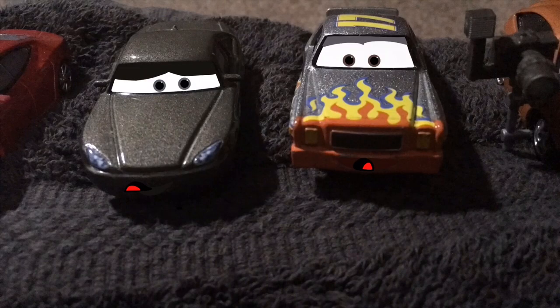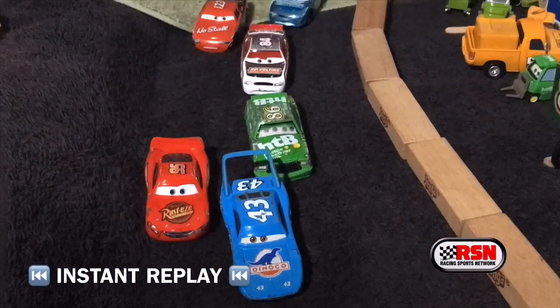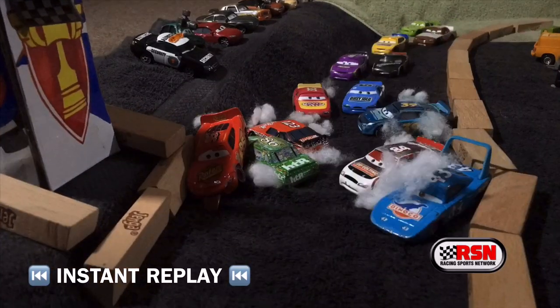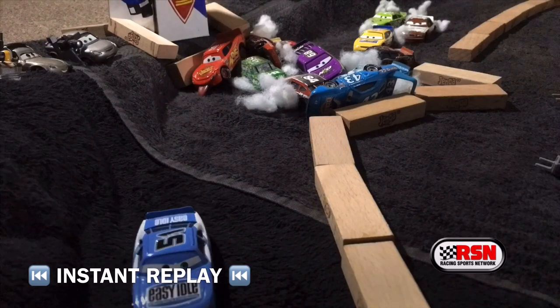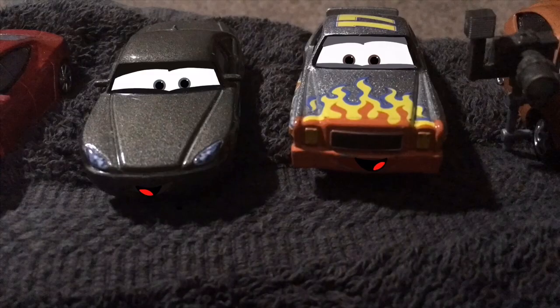Let's look at the instant replay. As we see, Chick hits the King — he hits the King, spins him out, runs into McQueen, and crashes through. All these cars coming through. But one came out victorious: it's the number 51 of Ruby Easy Oaks. This is utterly insane. I wonder, how did he do that? Did he try the wall maneuver or something? Utterly profound.